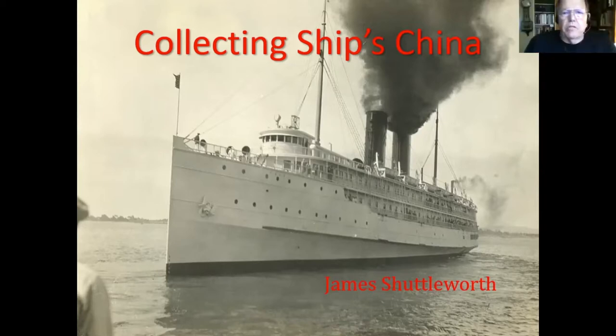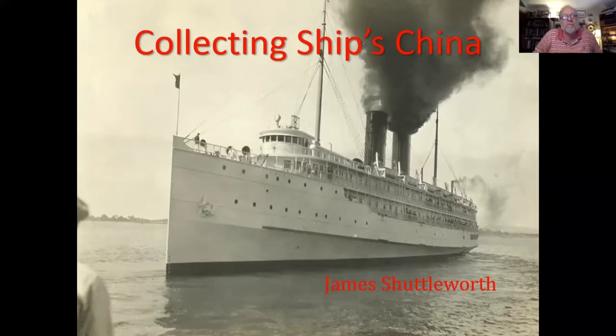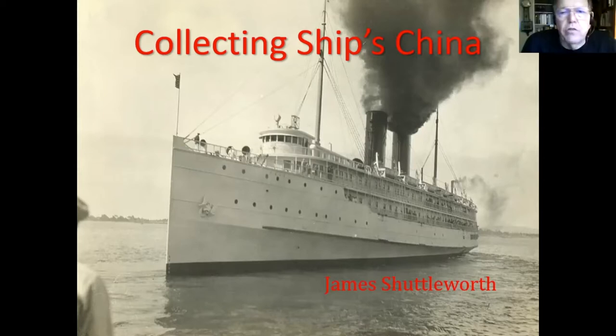I was thinking about this particular slide and thought I should mention that's the Yale. If you look closely, you can see the little chevrons on the first funnel — corporal's chevrons. That would date the picture to after 1920.